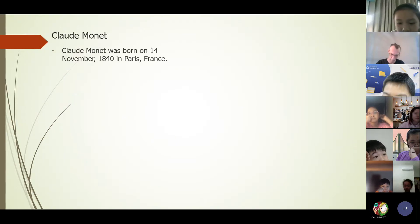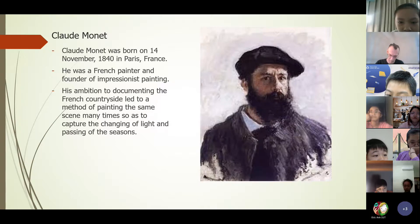And there is something about Claude Monet. Claude Monet was born on the 14th of November, 1840, in Paris, France. He was a French painter and founder of Impressionist painting. His ambition to documenting the French countryside led to a method of painting the same scenes many times, so as to capture the changing of life and passing of seasons.